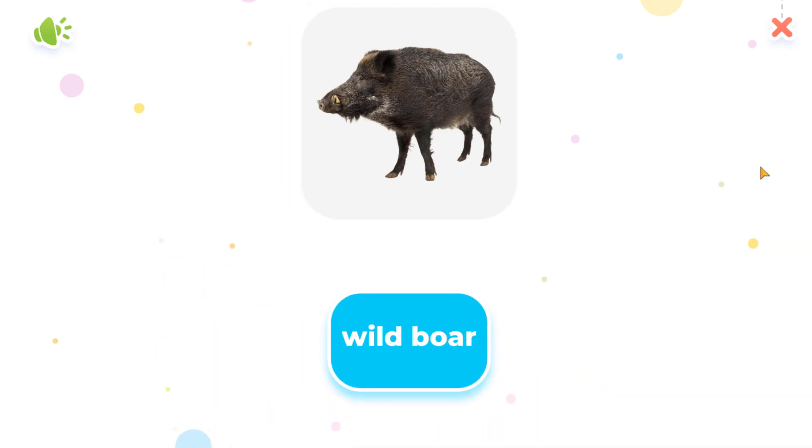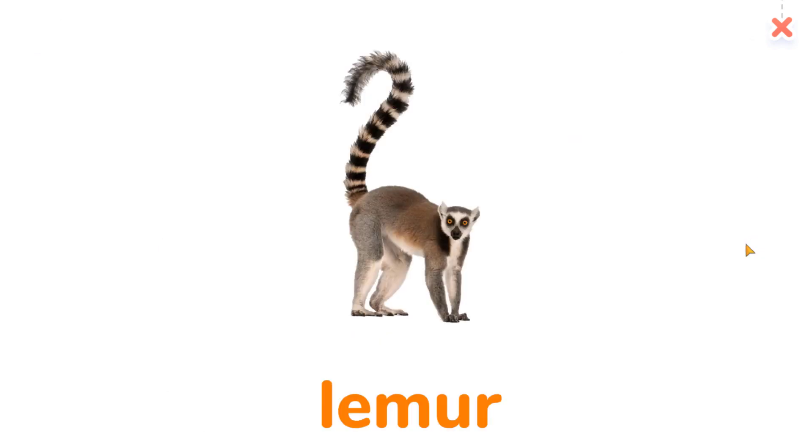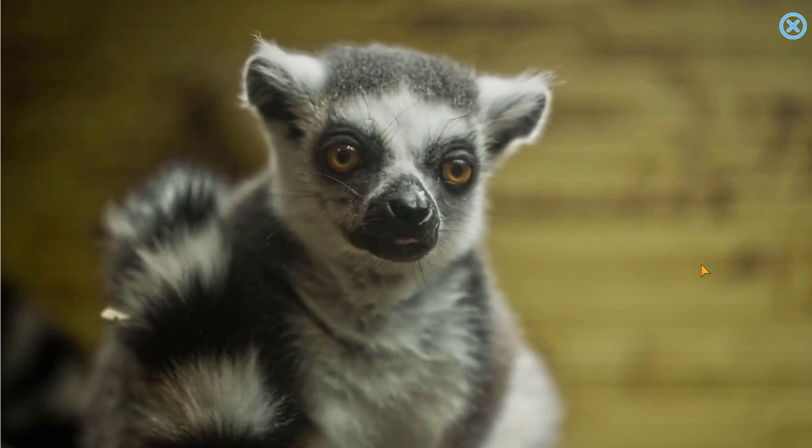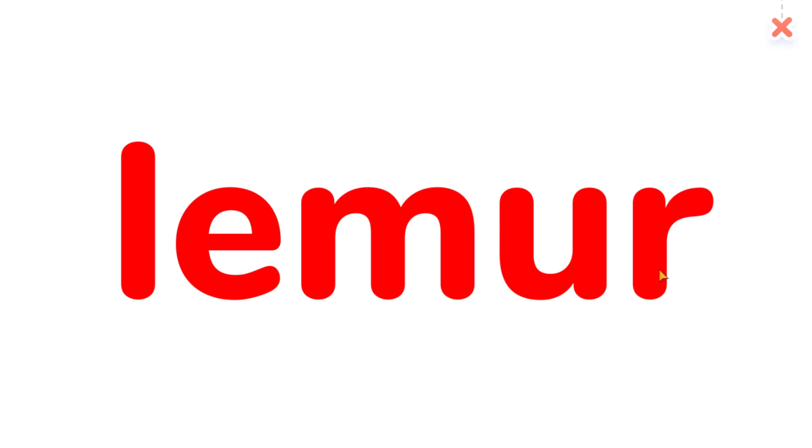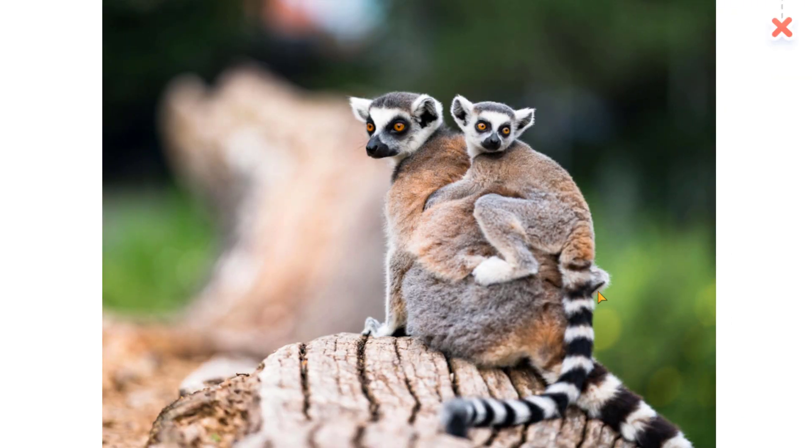Wild boar. Lemur. Lemur. Do the lemurs have striped tails?